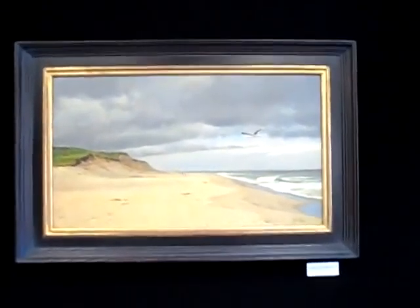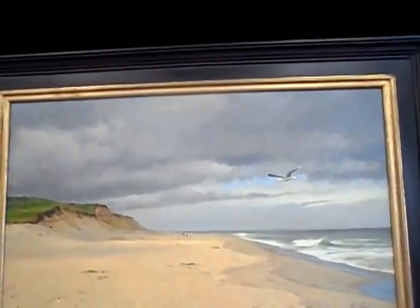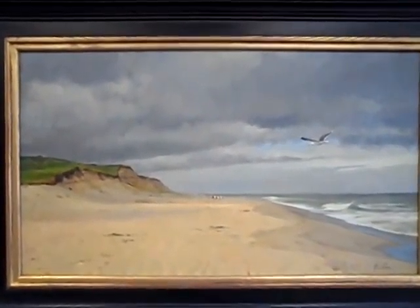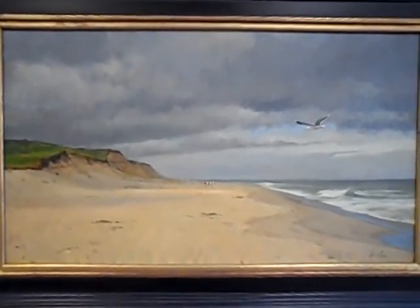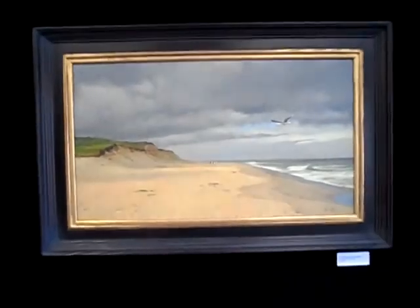Another one of my favorites in the show. Storm Clouds, Nauset Beach. These did not reproduce very well in American Art Collector — I'm disappointed. Live and learn. It's a beautiful painting.